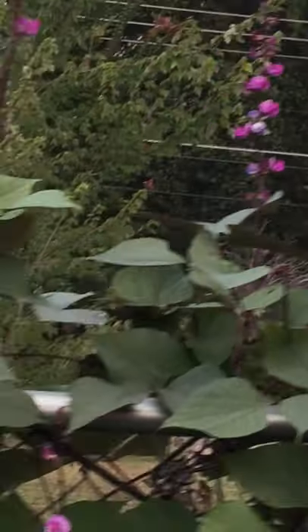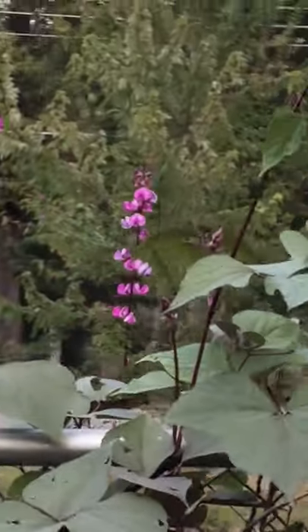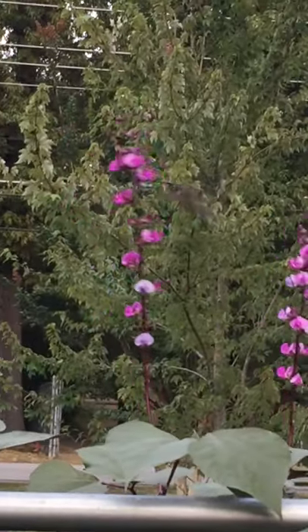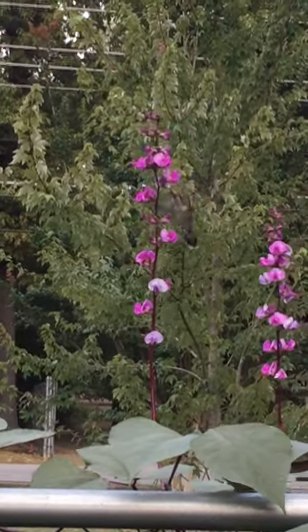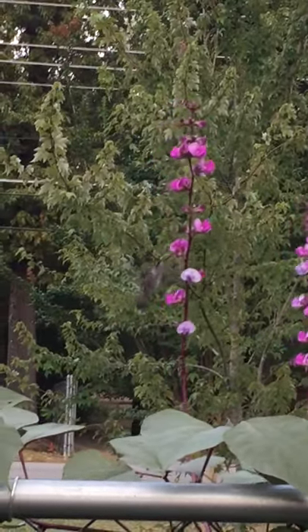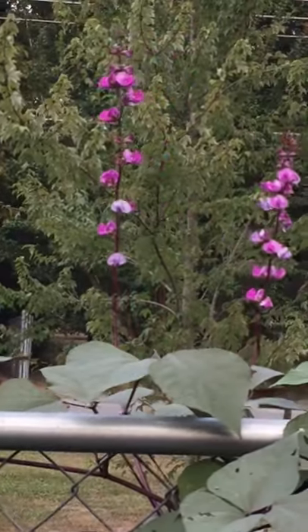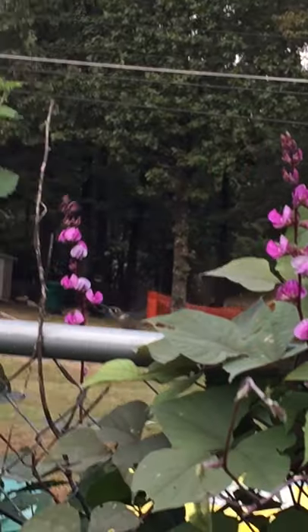We're just going to watch him flutter from petal to petal. They suck the nectar but it's not like a straw — it's more like a lick. Their little tongue is kind of w-shaped with a groove in there, and they do about 13 licks per second, so it's pretty amazing.